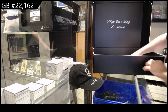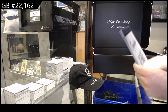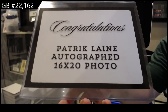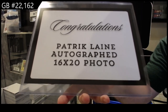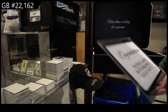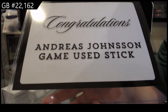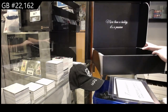The next two I'm going to have to grab because clearly we can't fit them in the boxes. The first one is a Patrick Laine autographed 16 by 20 photo. The second one is an Andreas Johnsson game-used stick. I'll go grab both and be right back.